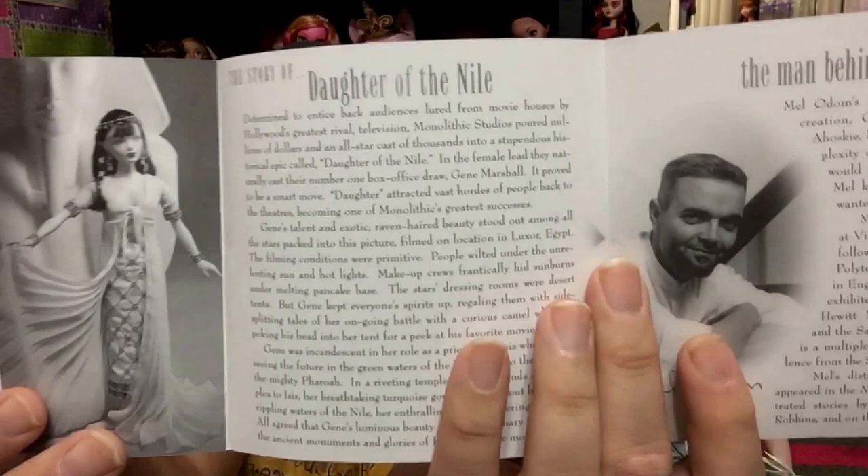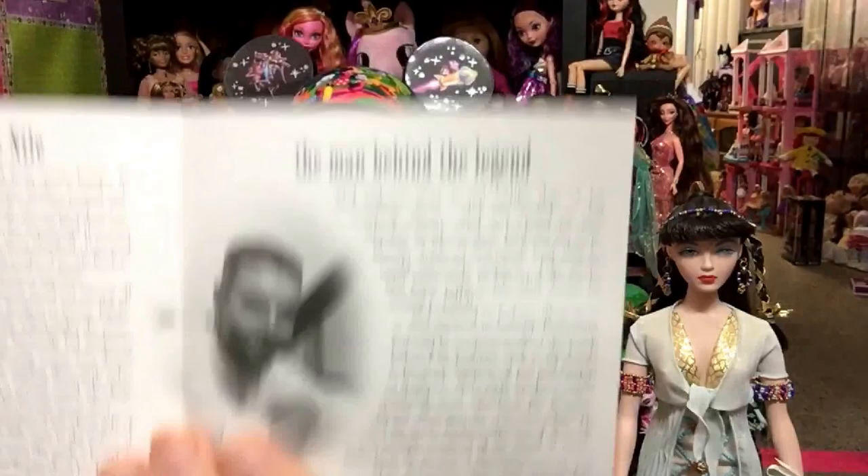You get a picture of Jean in black and white in the outfit, and it goes in to tell you how it was made, how it was created. In the middle part you get the story of Jean — it lets you know how Jean got discovered, where she came from, and how she became a superstar in Hollywood. And then inside you get the story of the outfit Daughter of the Nile, what the film was about, her character in the movie. And finally, you get the biography of the legend himself, Mr. Mel Odom, the creator of Jean — it tells you all about him and how he became this wonderful doll artist.